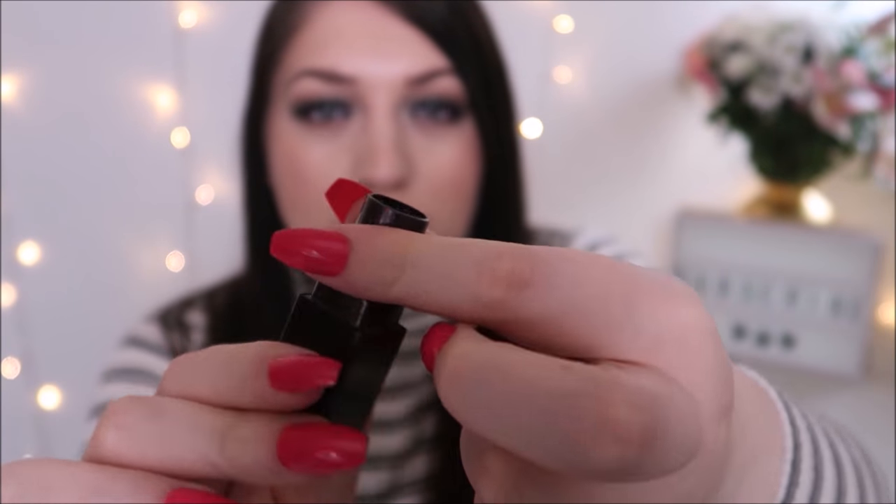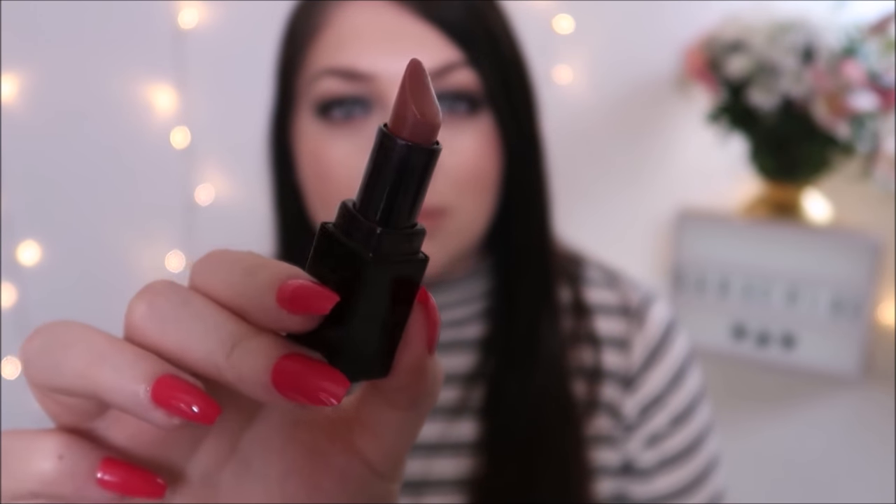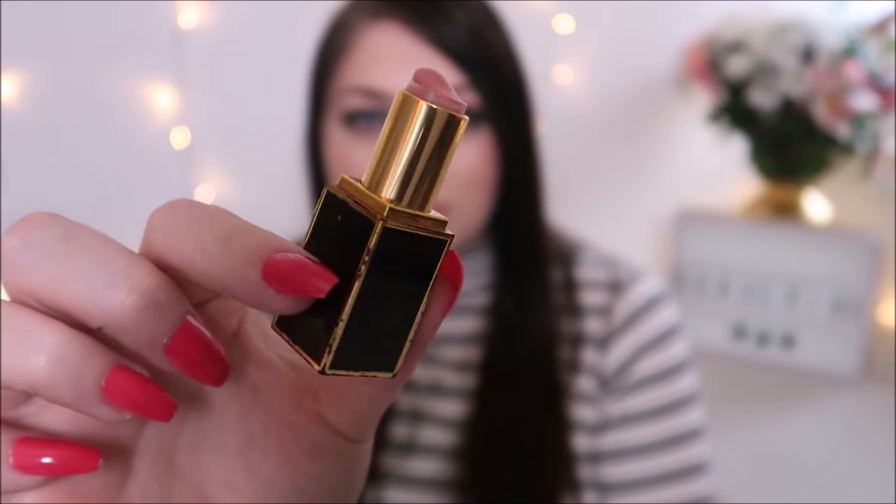Next one is the Laura Mercier lipstick in the shade Spiced Rose — again, very similar colours to the others. That's one, two, three, four, five, six lipsticks and there's still more! The last one is my highly loved — though I should look after it more — Tom Ford Spanish Pink lipstick. You can see there's hardly any left, but these are clearly the colours I'm loving at the moment.